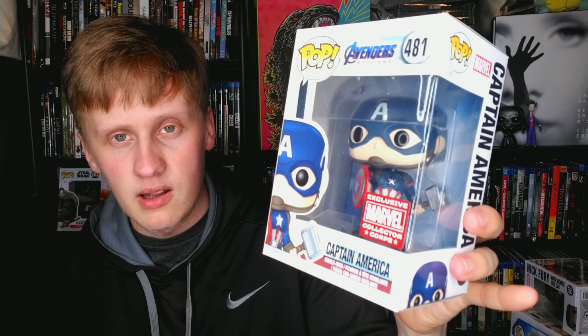Next up we have upside-down Captain America, a Marvel Collector Corps exclusive. This is actually a very expensive pop — I think at one point it was worth over a hundred dollars. He's holding the hammer, so that's really cool. And it being expensive is always a nice thing.